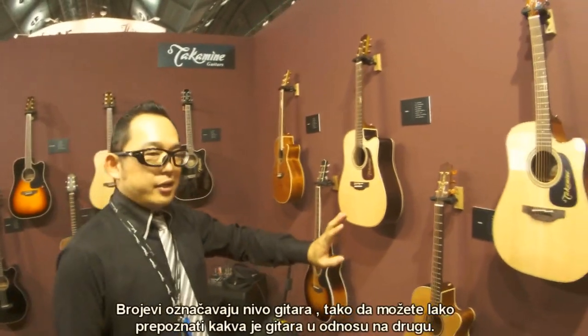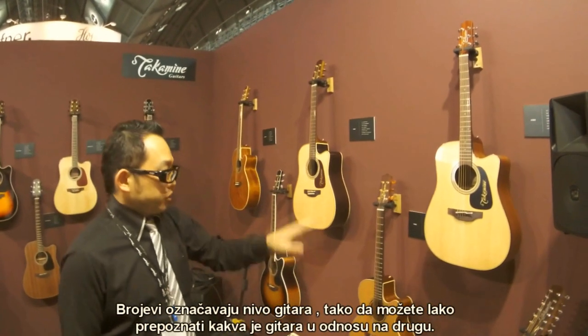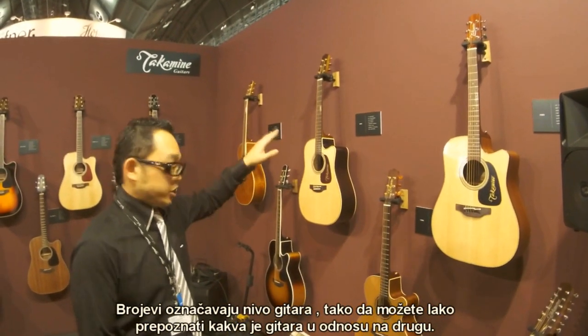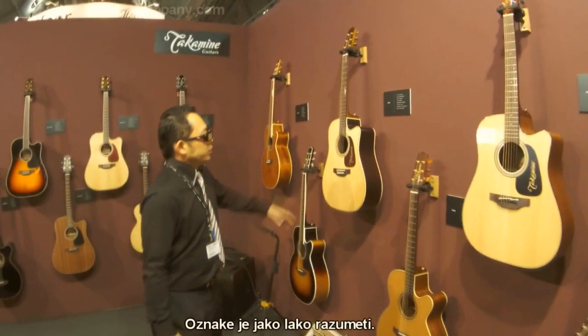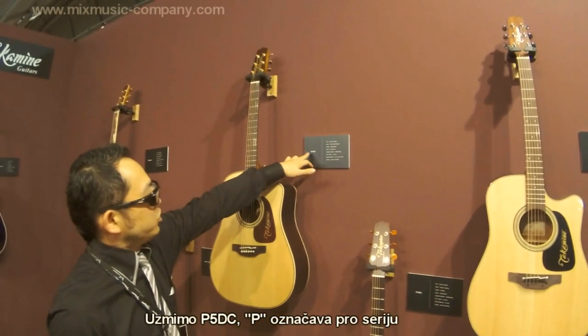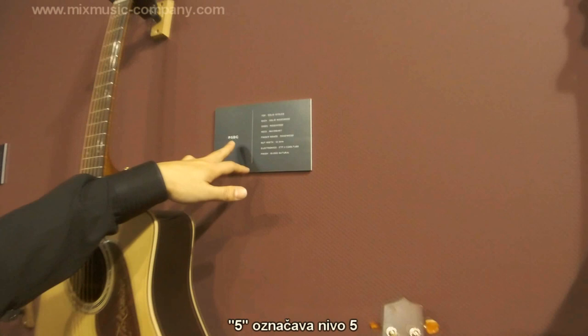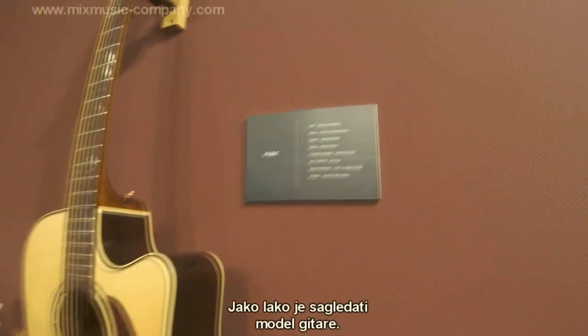The lower the number, the more entry-level the guitar; the higher the number, the higher the price. It's very easy to understand — like a P5 DC is Pro grade 5, dreadnought cutaway. Very easy to understand. It's a modern numbering system.